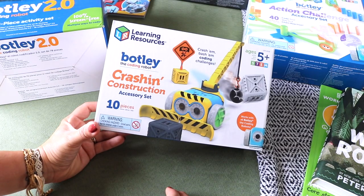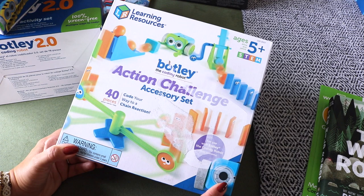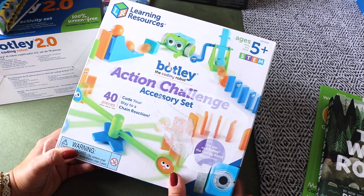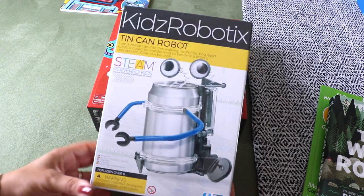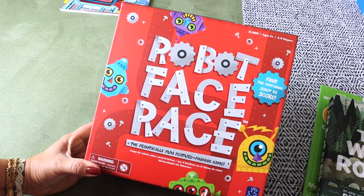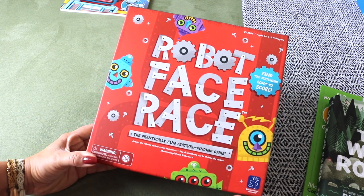I also picked up two add-ons: the Crashing Construction accessory set and the Obstacle Course Action Challenge accessory set. Still in the robot and coding theme, I picked up a Tin Can Robot Kit — this is a classic every family should work on together.